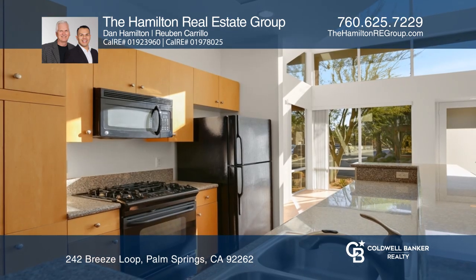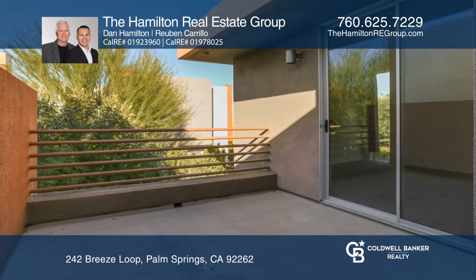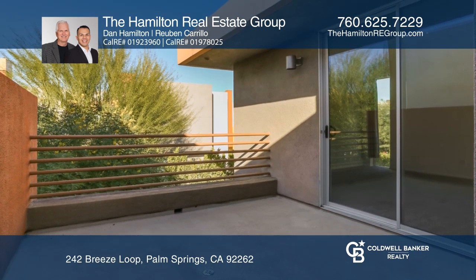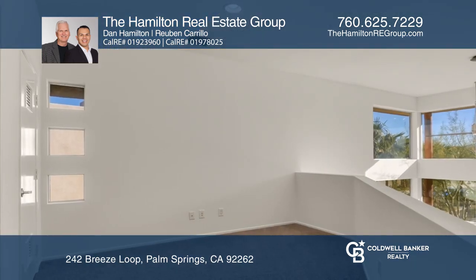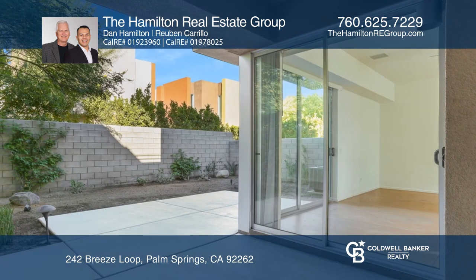You'll appreciate the modern kitchen with granite countertops and a gas cooktop. An outdoor patio connects both ensuite bedrooms, and the upstairs loft is ideal for an at-home office. Relax in the private backyard and enjoy the amenities, including a pool and gym.